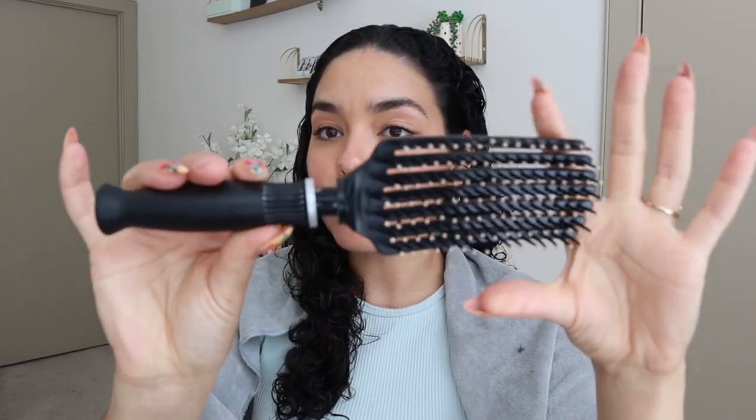I've had this brush for five years and it's finally breaking — it lasted a long time so I'm not even mad about it. I really need to get my hands on a new one ASAP. This is my favorite detangling brush — it's the Careco Mini Tangle Buster.